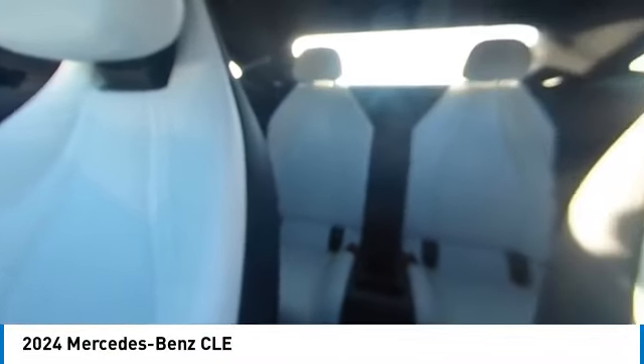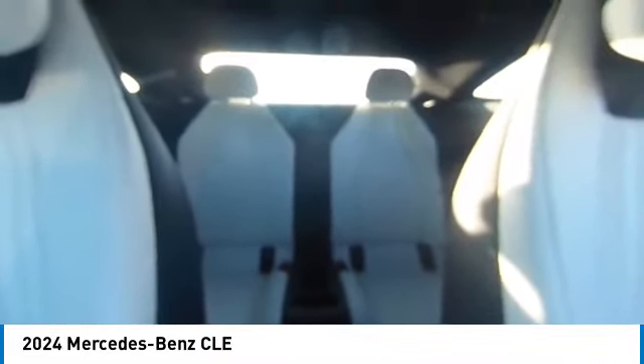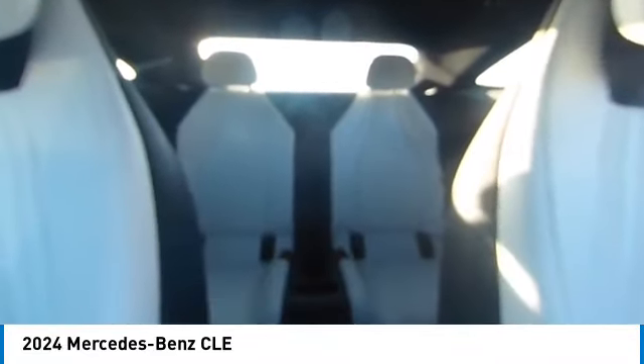Remote keyless entry, speed control, four wheel disc brakes, rear fog light, integrated turn signal mirrors. Take this vehicle for a spin and see why so many shoppers are now proud owners.